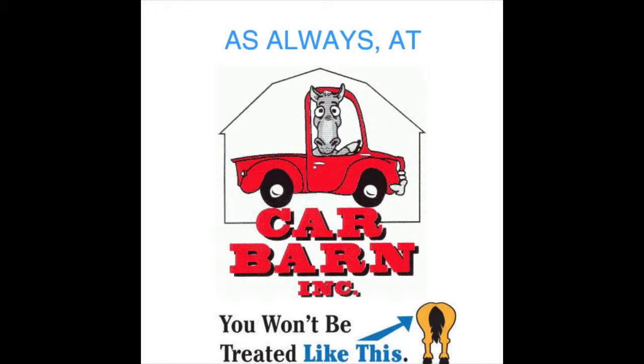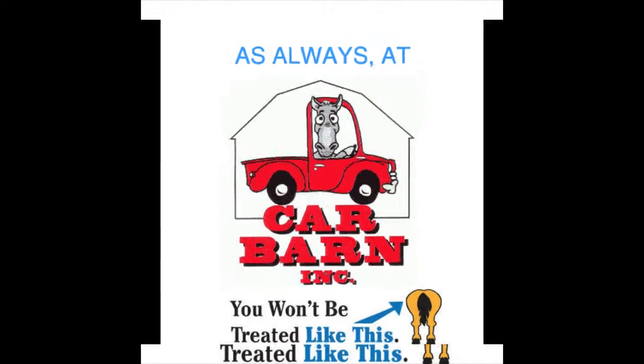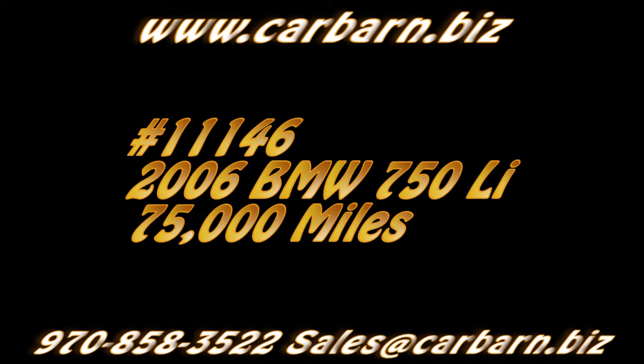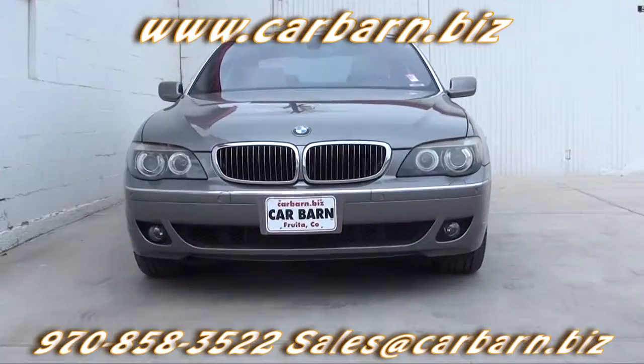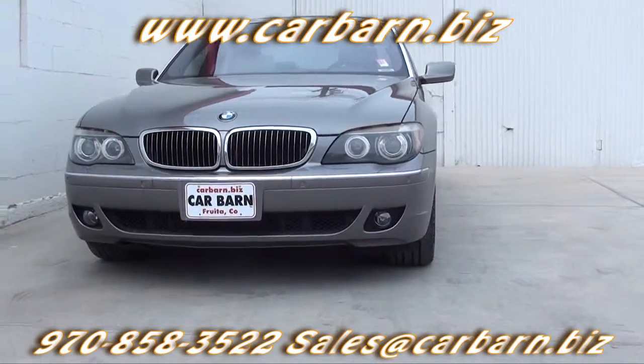As always at Carbarn, you'll never be treated like this. Hi, Kevin here at Carbarn in Fruita, Colorado. Thanks for taking the time to look at my 2006 BMW 750 Li.